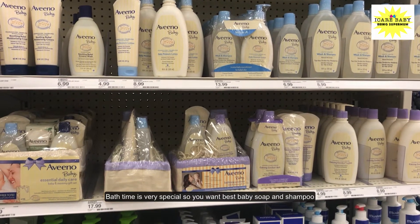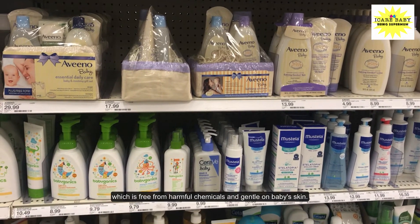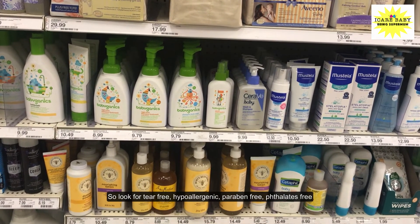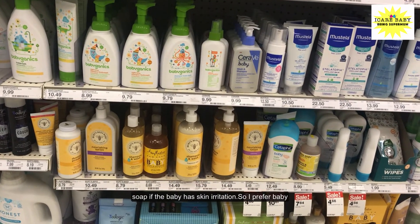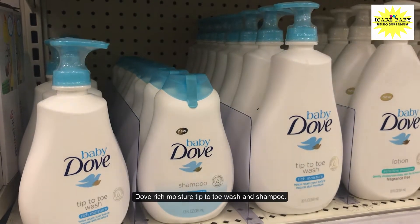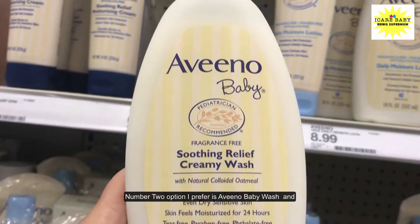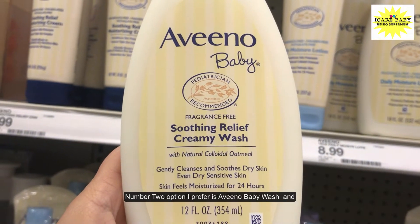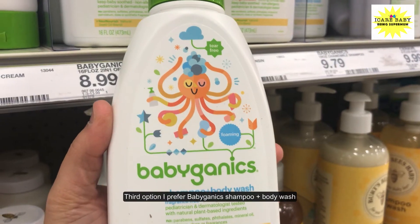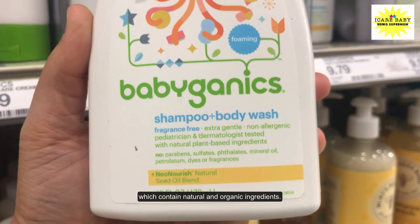Bath time is very special, so you want the best baby soap and shampoo which is free from harmful chemicals and gentle on baby skin. Look for tear-free, hypoallergenic, paraben-free, and phthalate-free options. Prefer fragrance-free soap if the baby has skin irritation. I prefer the Baby Dove Rich Moisture tip-to-toe wash and shampoo — it's mild, nourishing, and good for daily use. Number two is Aveeno Baby Wash and Shampoo, good for baby's sensitive skin. Third option is Babyganics Shampoo Plus Body Wash, which contains natural and organic ingredients.